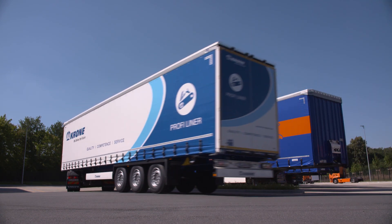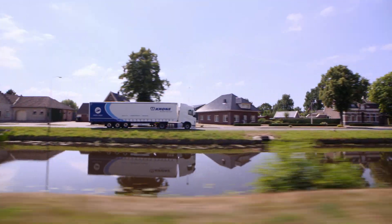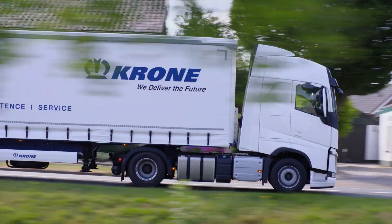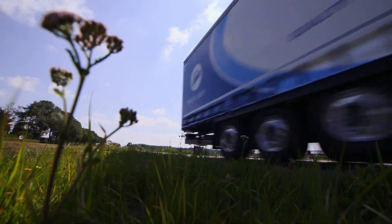The Profi Liner is a sound investment. The welded chassis, cathodic dip coating, and award-winning Krone multi-lock external frame give the Profi Liner high stability, optimum protection, and enormous resilience — the result being a high resale value in the second stage of the trailer's life.